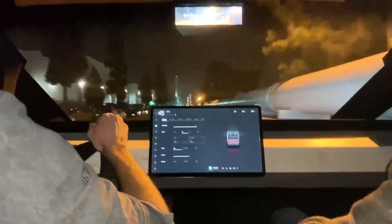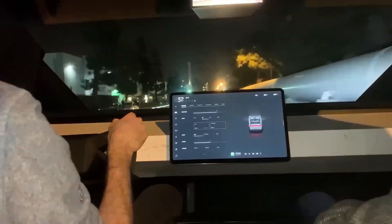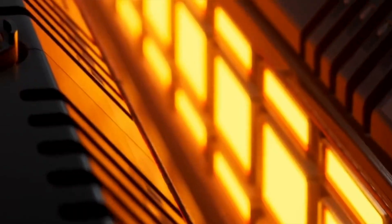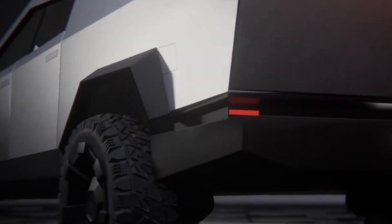As the countdown to November 30th continues, Tesla enthusiasts and automotive enthusiasts alike find themselves on the edge of their seats, eagerly awaiting the official unveiling of the Cybertruck. The leaked images have only intensified the anticipation, offering a tantalizing glimpse into the future of electric pickups and the role Tesla aims to play in shaping it. In conclusion, the Tesla Cybertruck launch represents more than just the introduction of a new vehicle. It symbolizes a bold step into the future of sustainable transportation. The leaked images have provided an early look at the Cybertruck's interior, leaving fans hungry for more details.